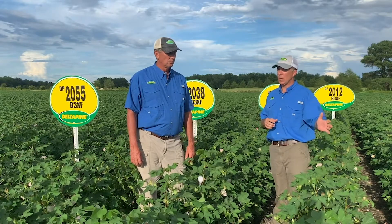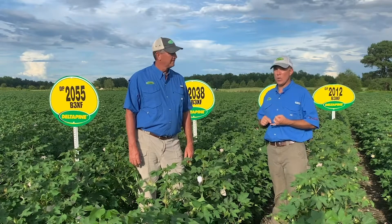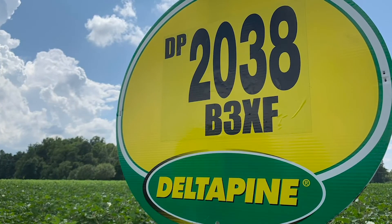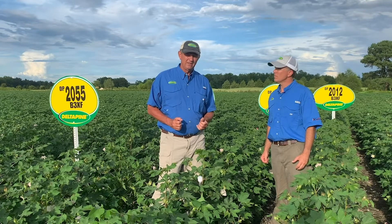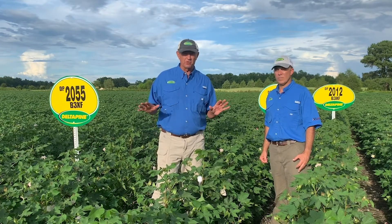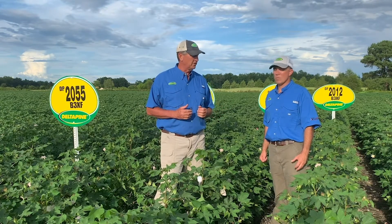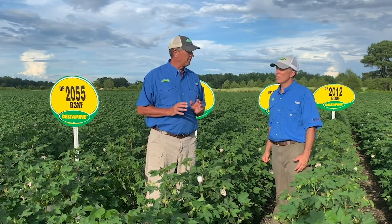Let's talk about yield because Delta Pine 2038 — that is the story. Our MPE growers last year let us know this thing was a racehorse yielder, and the guys really loved it. It's a robust plant that'll require some early season PGR. It has tremendous strength of terminal, which gives some really good defensive traits as well. This was the highest-yielding MPE variety last year, out-yielding 1646 and pretty much everything else across the board. At mid maturity, it's going to fit a lot of farms throughout the cotton belt.